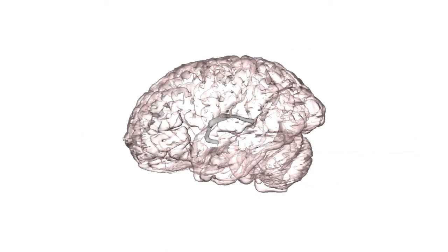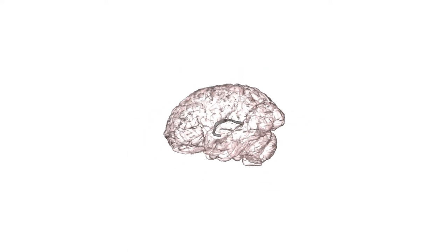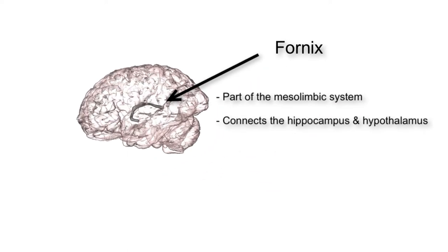The fornix connects the hippocampus of the mesolimbic system to the hypothalamus. As we discussed earlier, the hippocampus plays a role in creating and storing memories. We will talk about the hypothalamus shortly.